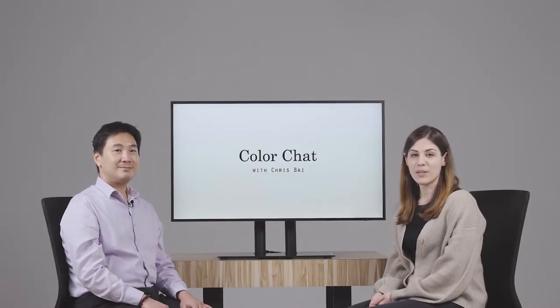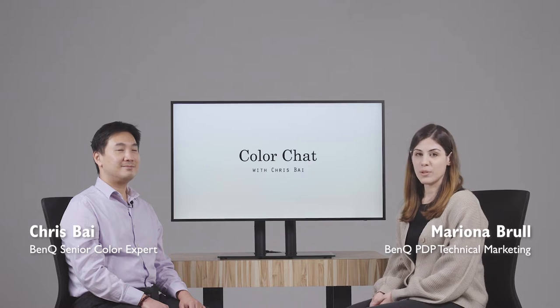Welcome to Color Chat, a sit-down interview where we talk about how color plays into the design of BenQ display solutions. Today we're joined by Chris Bai, BenQ's senior color expert. Good morning, Mariana. Thanks for having me here.